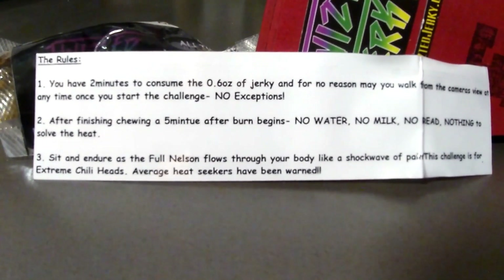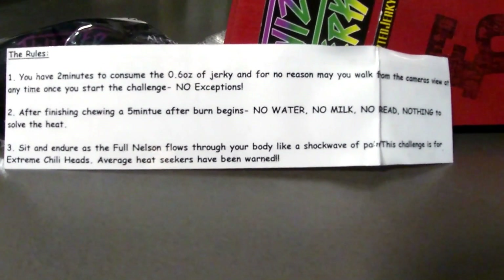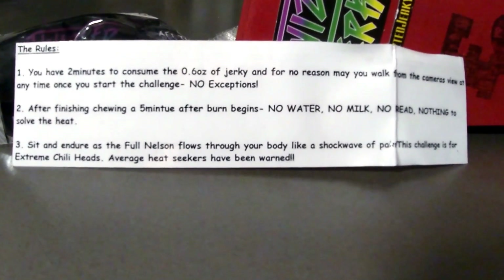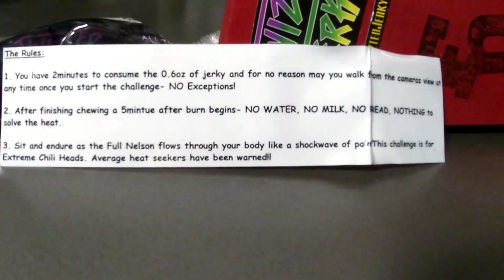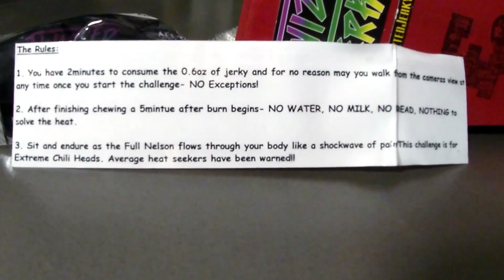After finishing chewing, a five minute afterburn begins — no water, no milk, no bread, nothing to solve the heat. Sit in gear as the Full Nelson flows through your body like a shockwave of pain. This challenge is for extreme chili heads. Average heat seekers, you have been warned. So you have two minutes to eat the jerky, and then you have a five minute afterburn.